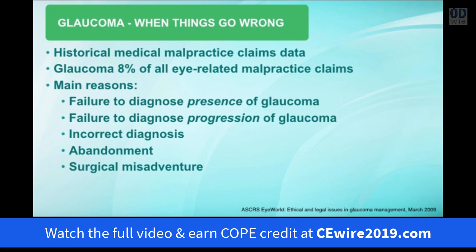So when did things go wrong in glaucoma? If we look at historical medical malpractice claims data, glaucoma presents a small proportion of all malpractice claims at around 8%. The main causes are a failure to diagnose the presence of glaucoma, failure to diagnose progression or worsening of the disease, and cases where an incorrect diagnosis was made. There were also surprising cases of abandonment where patients were not told the importance of returning for follow-up visits, and for ophthalmology colleagues, surgical misadventure.